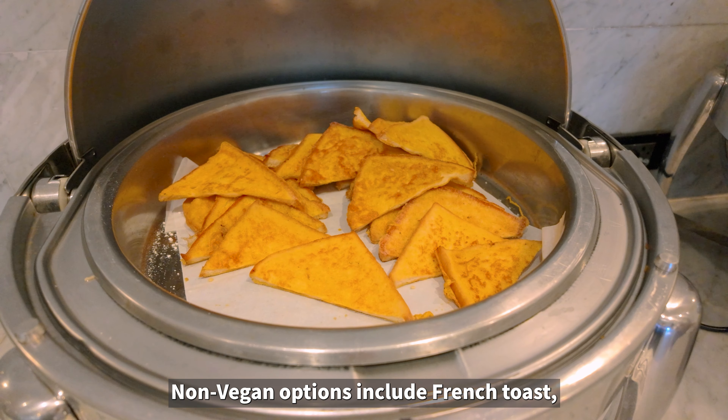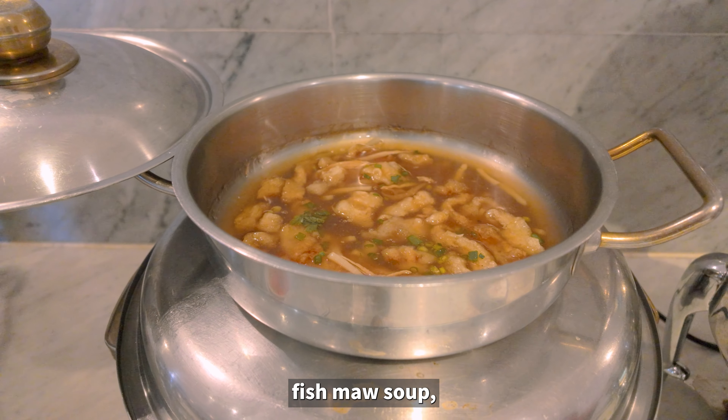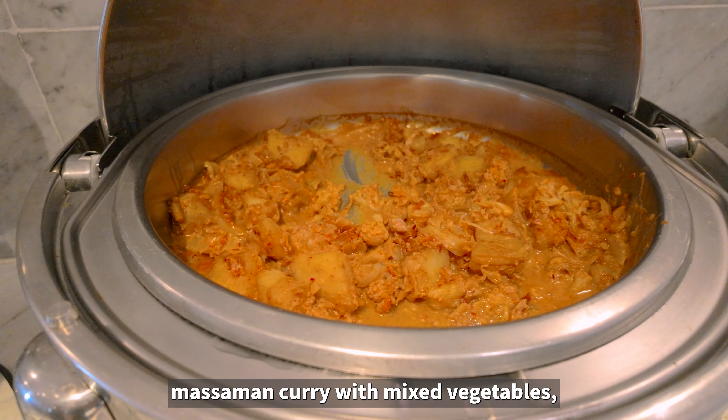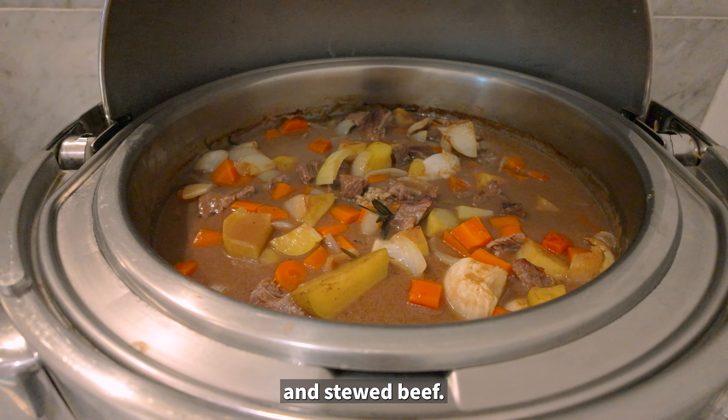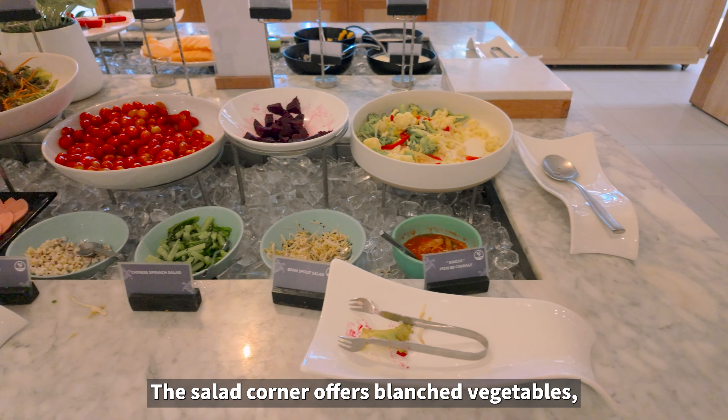The surrounding area consists mostly of hotels, and since Nap Patong Hotel is located near the quieter northern end of the beach, there is less crowding and hustle, contributing to a more relaxed atmosphere with no significant noise issues.